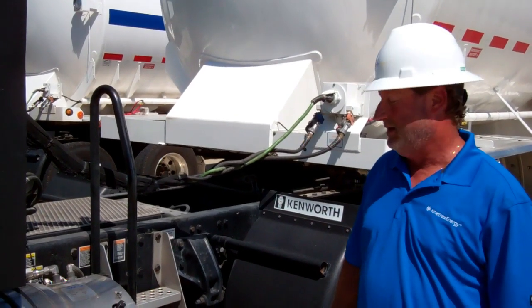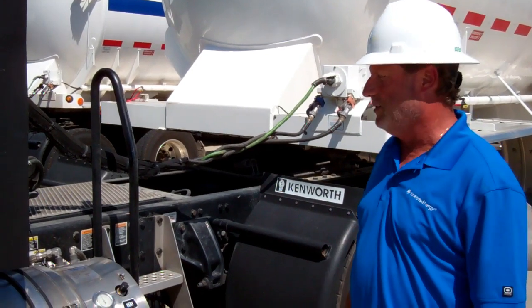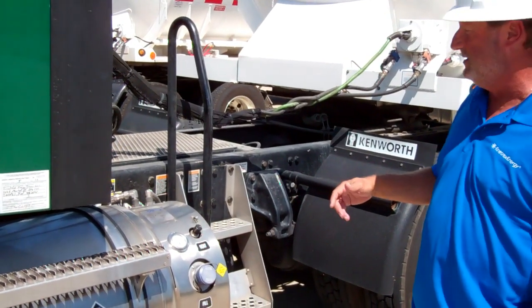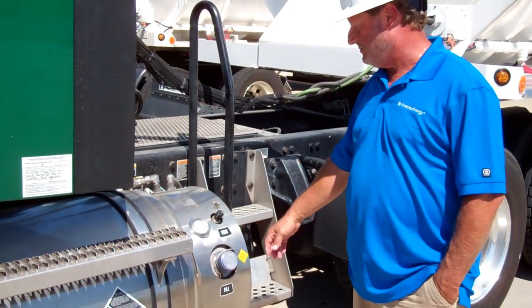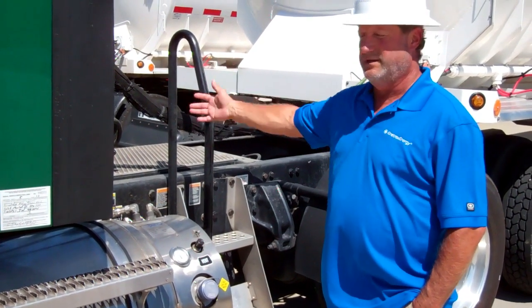I'm Ron with Connectors Energy. I just want to talk about the fuel tanks themselves. With fueling, it's so much easier with LNG than it is with diesel, just because you fuel on one side. It's got a crossover hose that runs over to the other side and fuels the other tank.